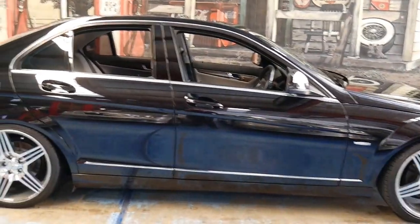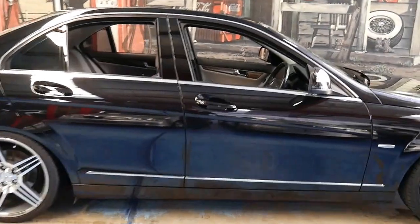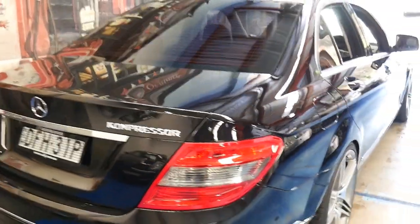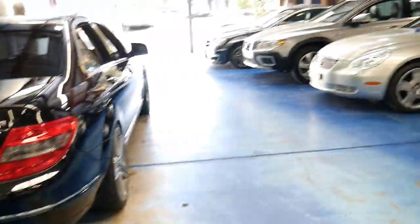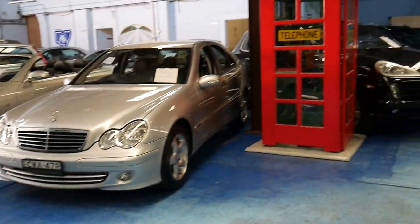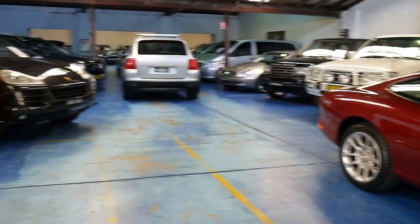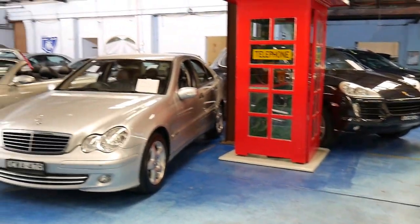So there really is a lot to like about this car. Thank you for taking the time to watch our video. We're about 20 minutes from Sydney Airport and we're in an undercover warehouse with about 75 vehicles in stock. Thanks so much for watching and we do look forward to hearing from you.